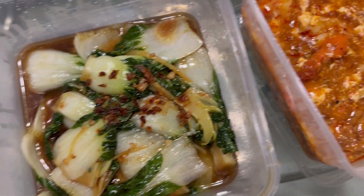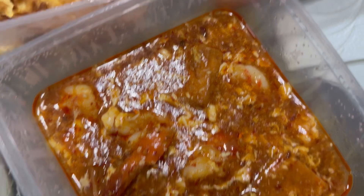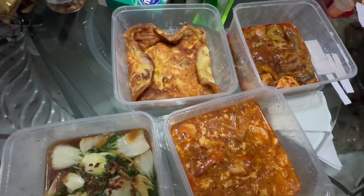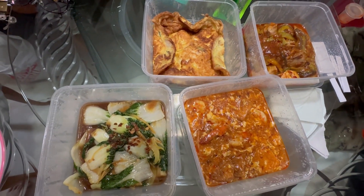Next, we're having Zi Cha. Zi Cha means a wide selection of common hawker dishes. So we have milk cabbage, fried egg, asam stingray, and sambal tofu prawns. All eaten with rice.